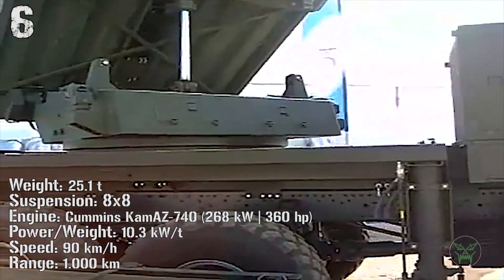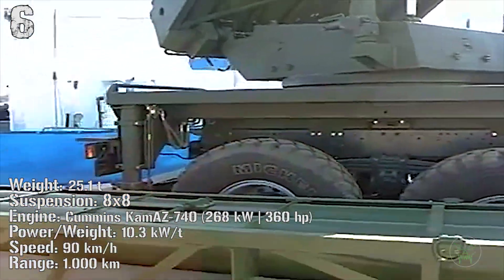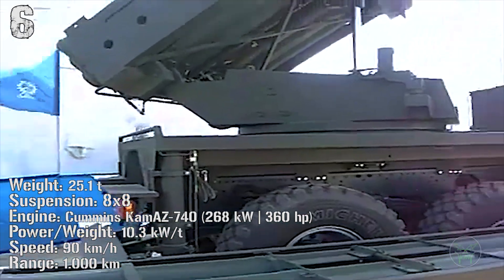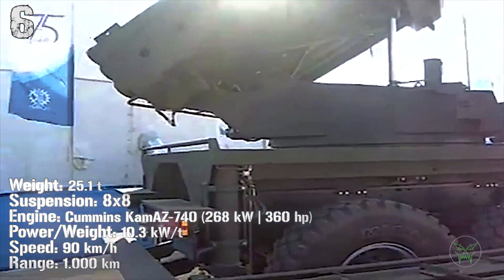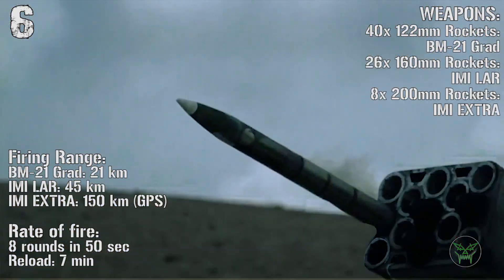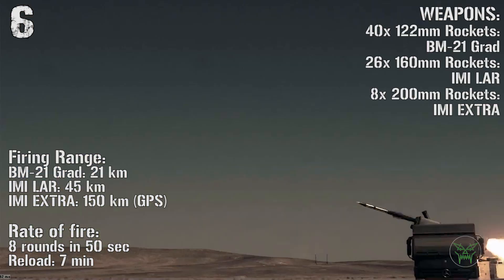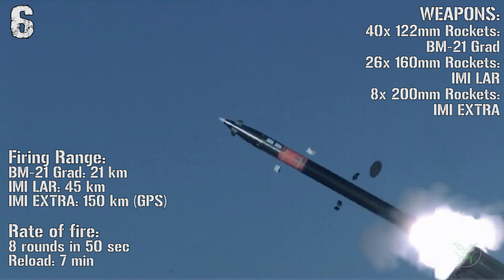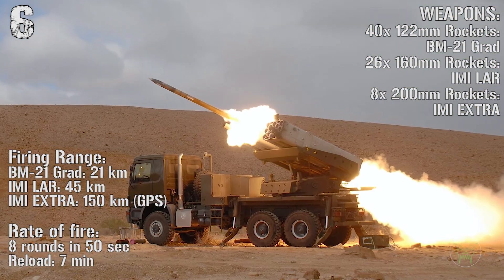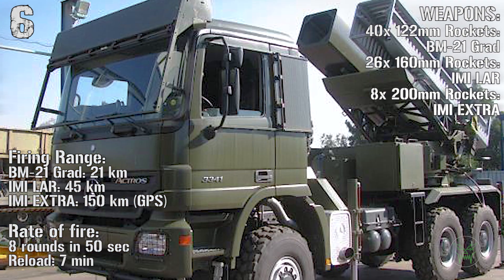The Lynx can fire different kinds of rockets from 122 millimeters to 200 millimeters. Depending on the rocket dimension, the range can be 150 kilometers maximum. The rockets are guided by GPS. The rate of fire is 8 rounds in 50 seconds and the reload time is only 7 minutes.